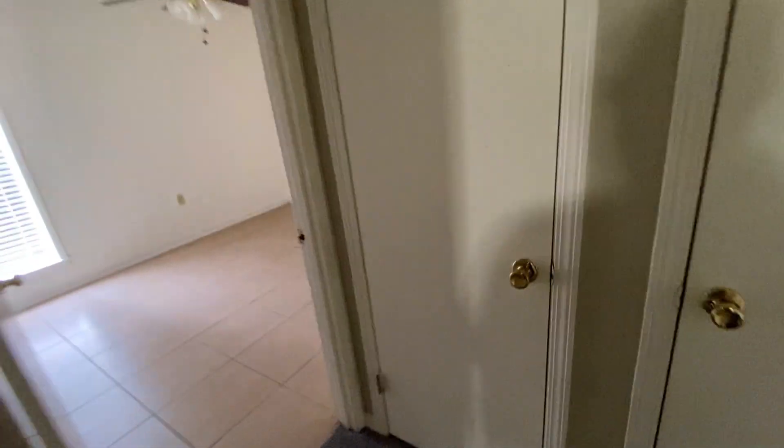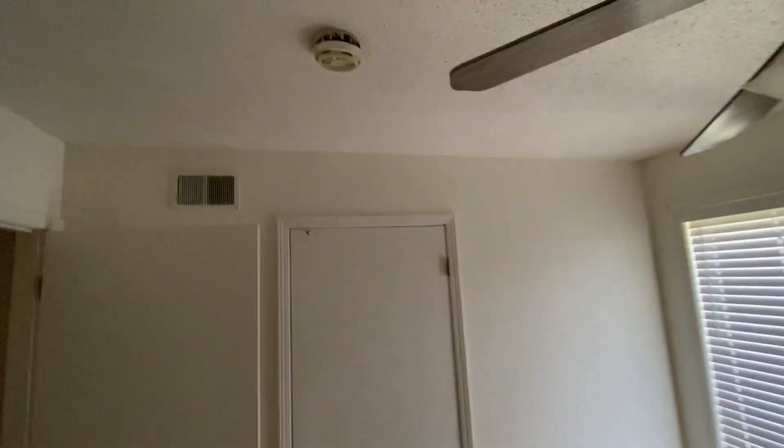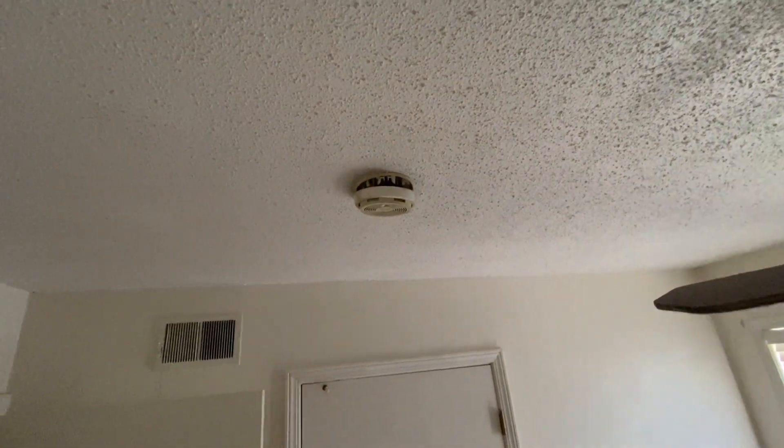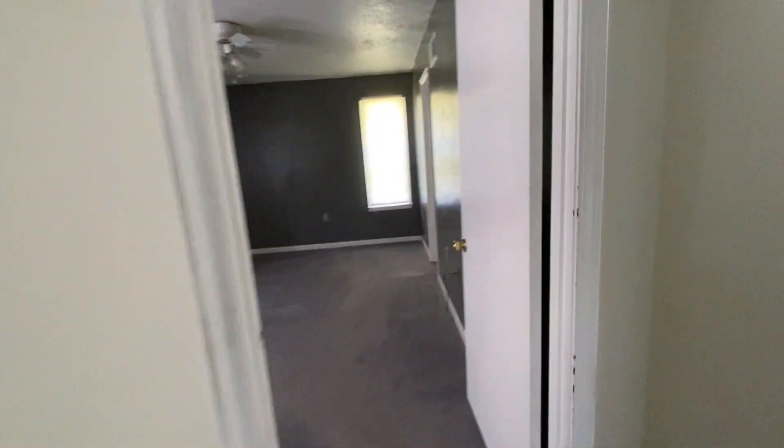Coming back across to the second bedroom — tile looks good, the walls all look to be pretty good. Don't see any issues on the ceiling. The smoke detector is kind of coming apart, so that will definitely need to be checked. The blinds look good and everything seems to be in pretty good order, though the door frame is a little scratched up.